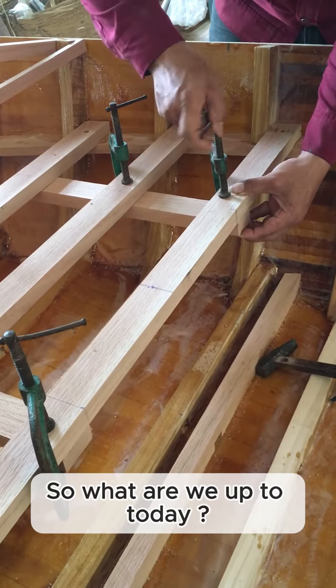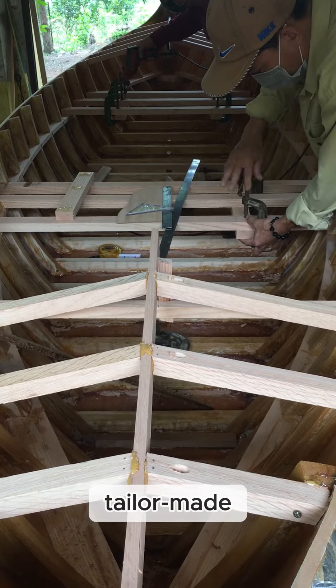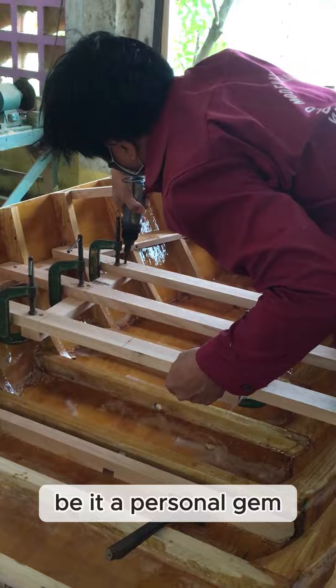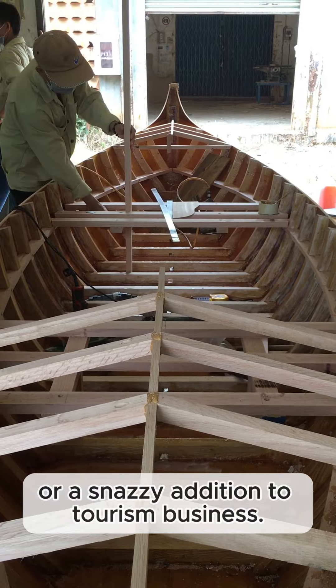So, what are we up to today? We're crafting a one-of-a-kind masterpiece, tailor-made for those of you who want your very own gondola — be it a personal gem, a cool decoration, or a snazzy addition to a tourism business.